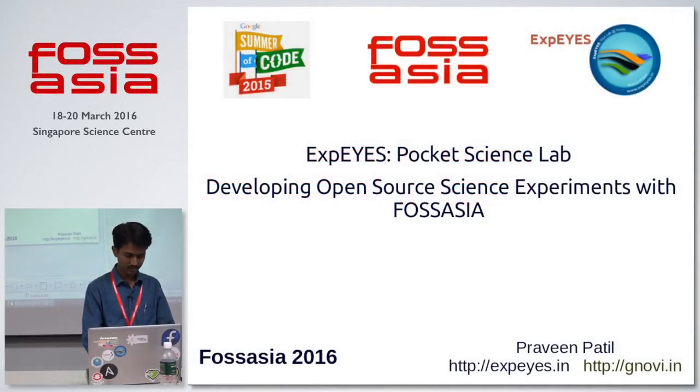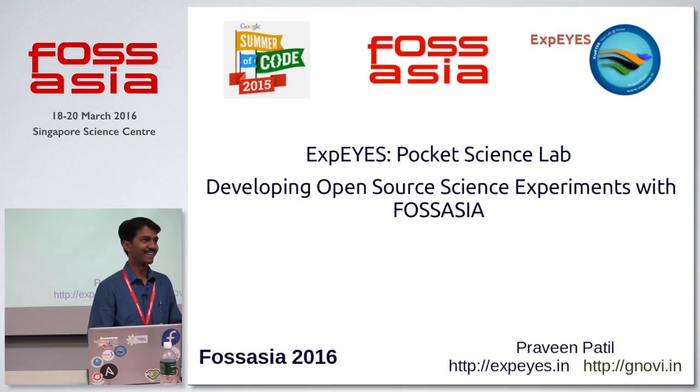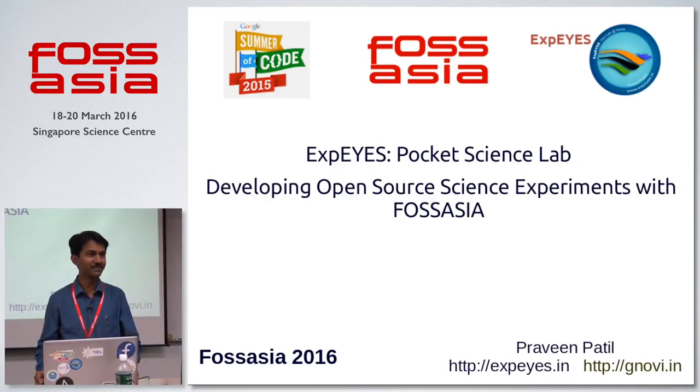Next up, we have Praveen Patil, who will tell us a little bit more about XPies — also known as Pocket Science Lab, which is a pocket science lab for kids to create science experiments. So with that, a round of applause for Praveen.